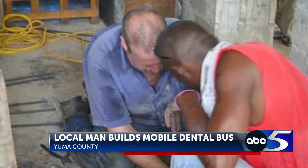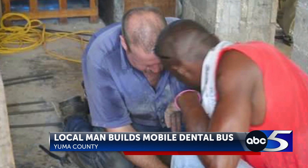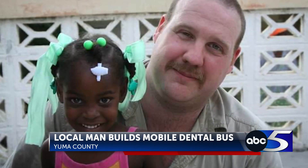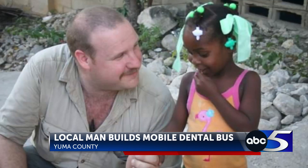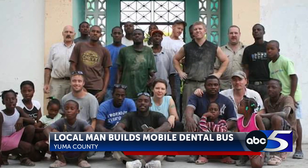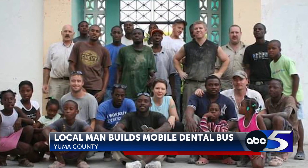Brown is an RV service tech by day and specializes in solar and electrical systems. He's no stranger to putting those skills to use for countries in need. He was down in Haiti after the earthquake helping with work there, and has also been over to the Philippines. He says he obviously enjoys the electrical side of things.